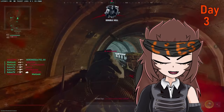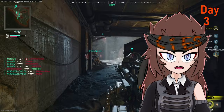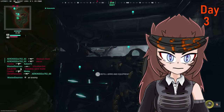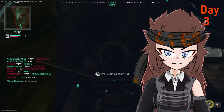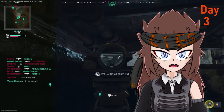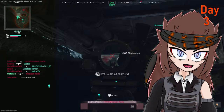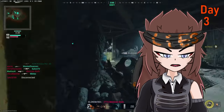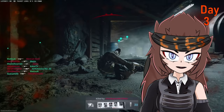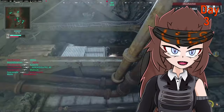An update just went live for day 4 that touches up on the footsteps in the game — so it's not just me, they were actually bugged or not working properly. Now footsteps are louder and more prioritized in the audio mix, sliding is also louder, and the self-inflicted hit markers are a bit quieter. Hopefully that makes a big difference. I can't wait to try it out.